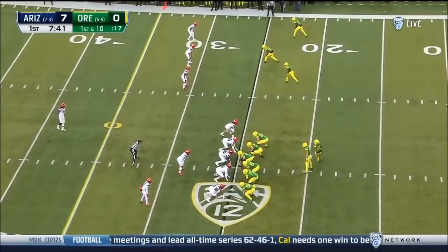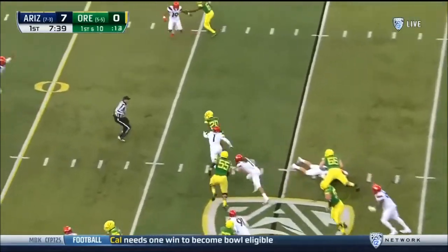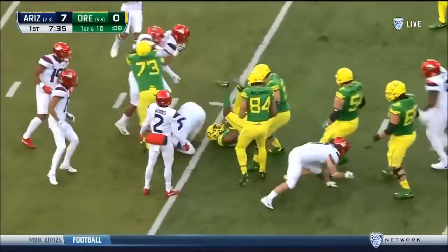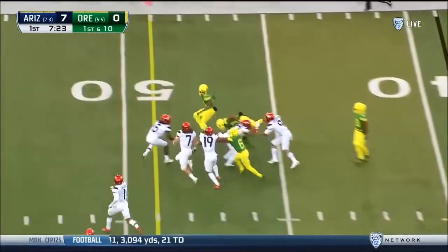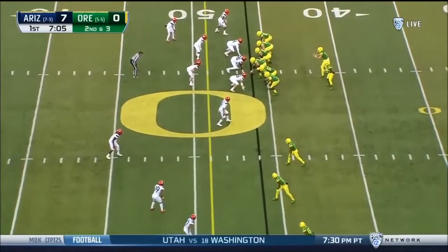Tony Brooks James returns from the collarbone injury that kept him out since late September. Brooks James through the line, takes a hit, keeps on going, breaking tackles. Brooks James again looking for a seam, and Horace Freeman had to leave the lineup with injury — second team All-Pac selection last year.